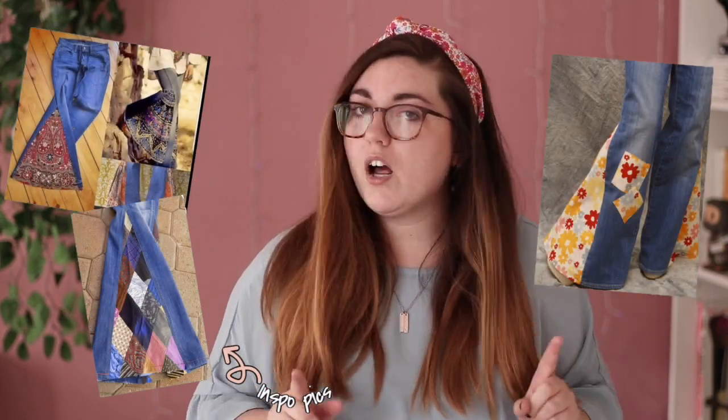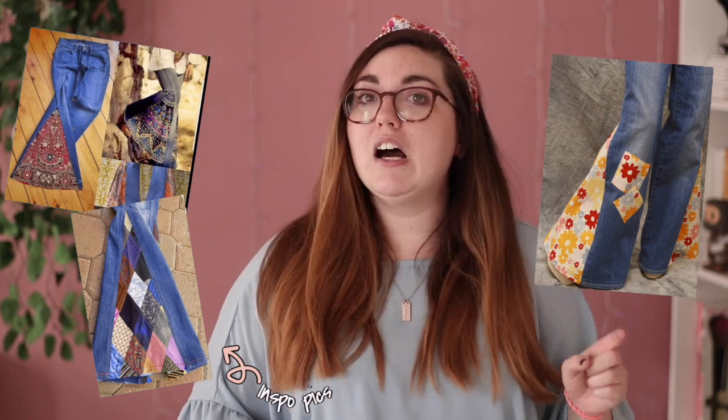You can also do patchwork bell bottoms — I've seen this circulating on Pinterest where people patchwork different denims with cotton materials to create really trendy bell bottoms. I've been hunting for bell bottoms for two years and haven't found a pair I love at the right price, so this could be a fun alternative. You can even cut two dresses of different colors or patterns in half, sew them together, and get a really cool mix-and-match patchwork dress.